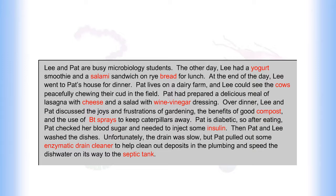Over dinner, Lee and Pat discussed the joys and frustrations of gardening, the benefits of good compost, and BT sprays to keep caterpillars away. Pat is diabetic, so after eating, Pat checked her blood sugar and needed to inject some insulin.